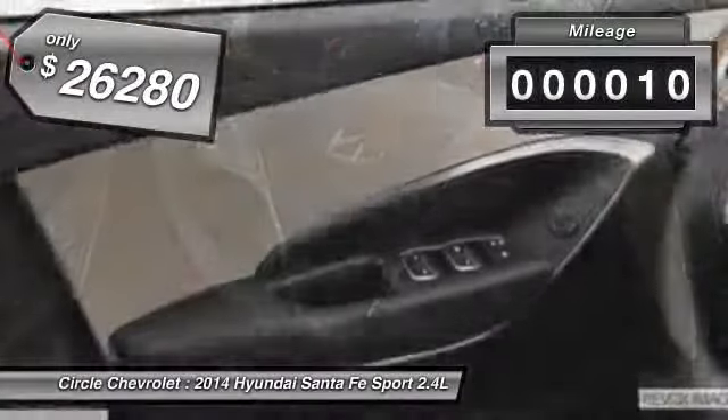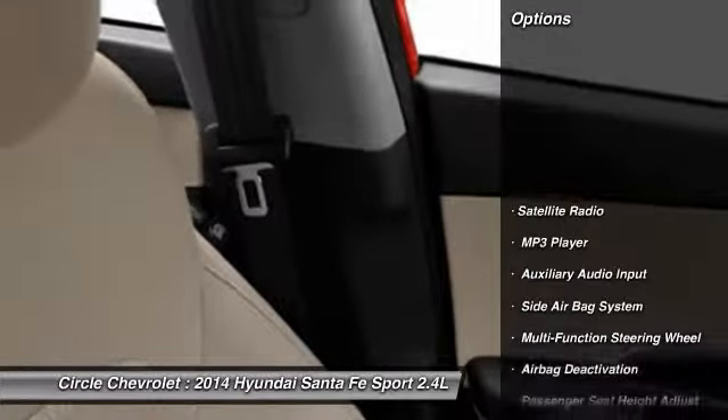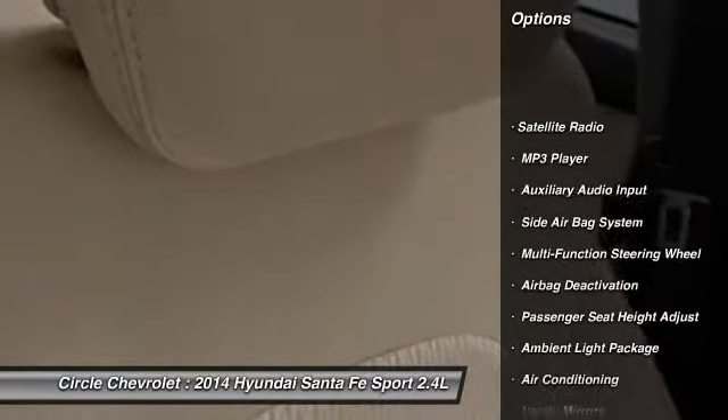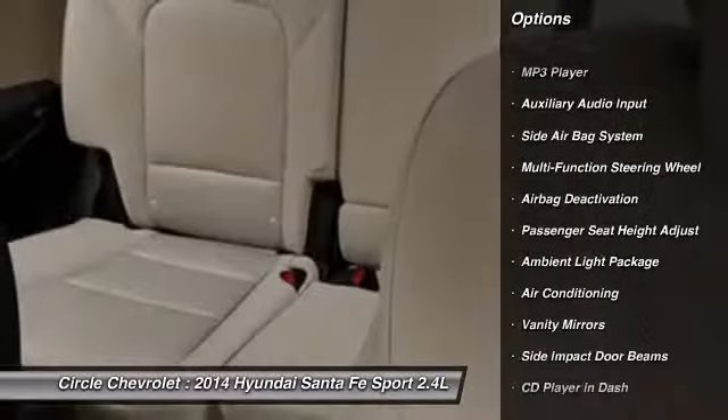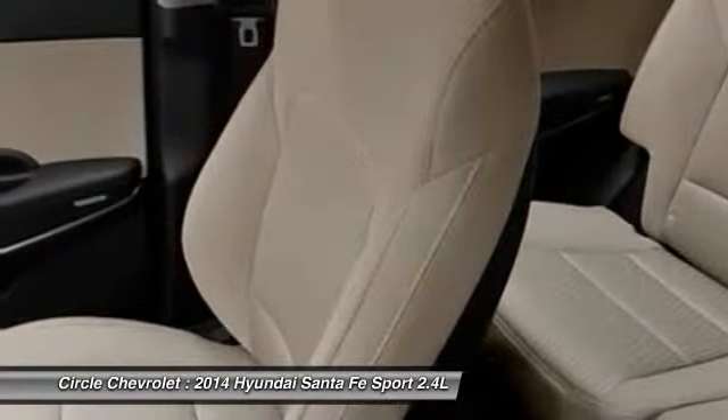This vehicle has less than 100 miles. Here are some of this vehicle's great options: dual airbags, power steering, front air conditioning, adjustable headrests, auto express down window, cruise control.